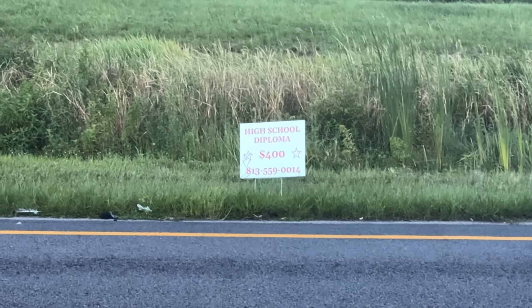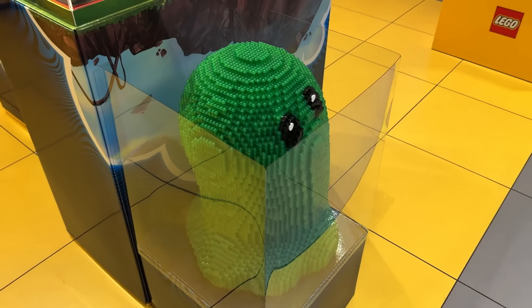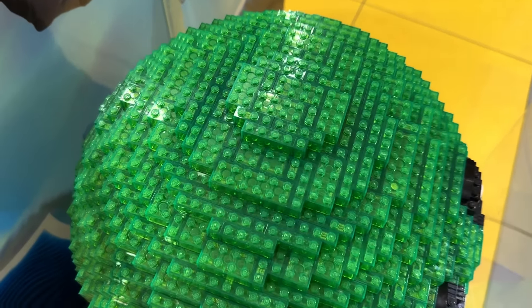If I knew you could just buy a high school diploma for $400 I wouldn't have gone — that's cheap. That is one giant green blob, all transparent green — that's actually insane.